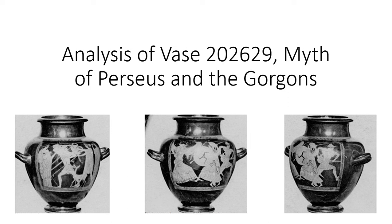Hello, my name is Jessica Moran and I'm doing an analysis of Vase 202629, which depicts the myth of Perseus and the Gorgons. Some background information on the vase itself is that it dates back to 500 to 450 BCE and originates in Athens. The shape is called Stamnos and the technique used is red figure. The painting is attributed to the artist called Siren P and is currently in the Louvre cataloged as G180.